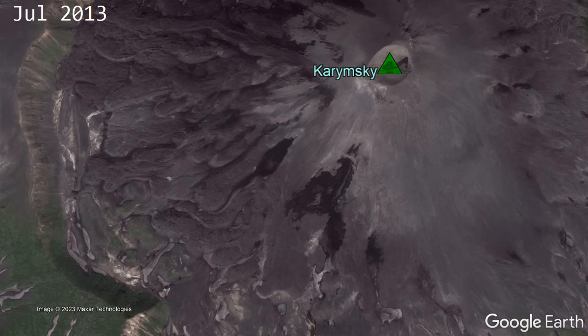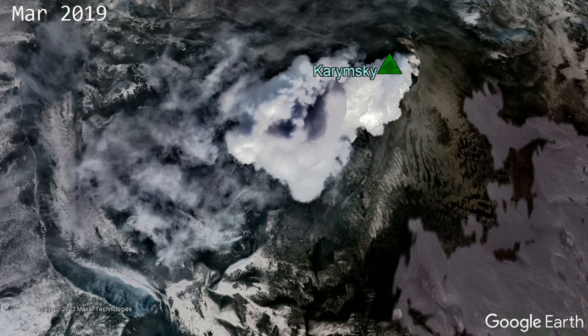Ever since then, Karymsky has seemingly been rejuvenated, never going more than 16 months without another eruption occurring.